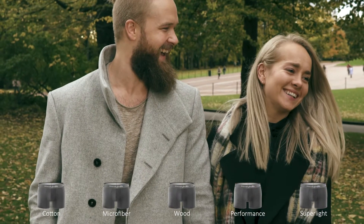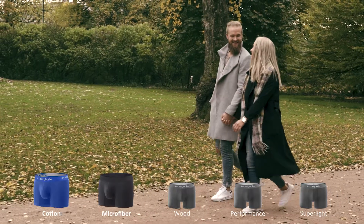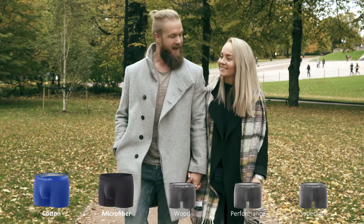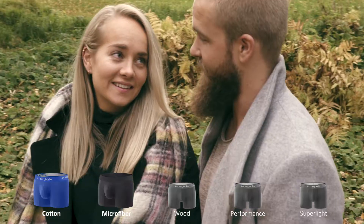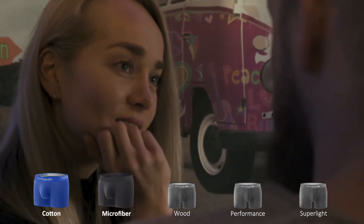Our everyday casual ranges are cotton and microfiber, both suited for year-round use. We use combed single jersey cotton and add 8% lycra, making the fabric extremely soft with high durability and strong hold. The microfiber is suitable for those preferring a smoother surface boxer.